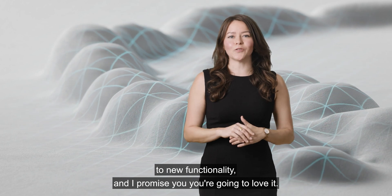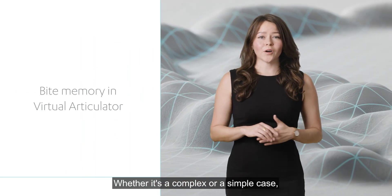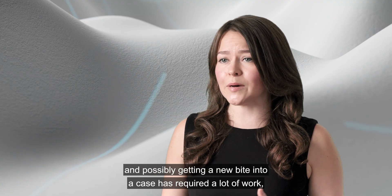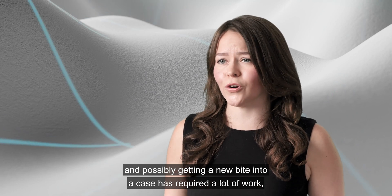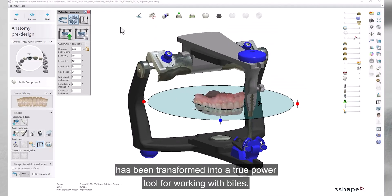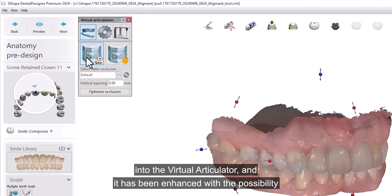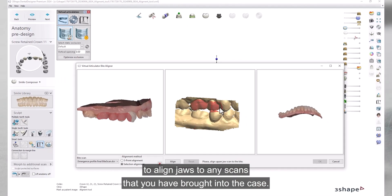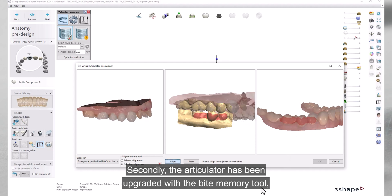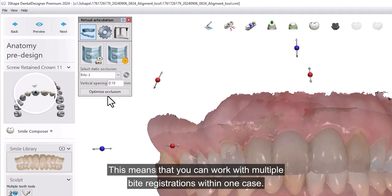Now we're moving on to a completely new functionality — bite registrations. Whether it's a complex or simple case, if something is wrong with the bite — bad alignment or the need for a new registration — doing a realignment has required a lot of work and sometimes multiple cases to fix the problem. In Dental System 2024, the virtual articulator has been transformed into a true power tool for working with bites. First, bite alignment has been moved from the prepare step into the virtual articulator and enhanced with the ability to align jaws to any scans in the case, including those from the additional scans tool. Second, the articulator has been upgraded with a bite memory tool that lets you save any jaw positions as a new occlusion, meaning you can work with multiple bite registrations within one case.